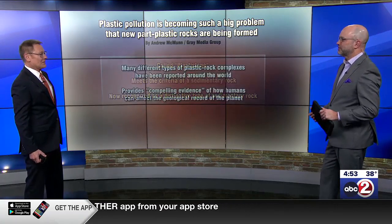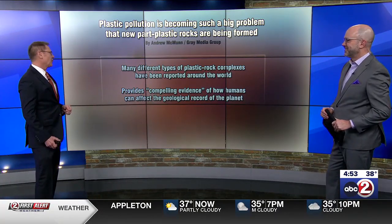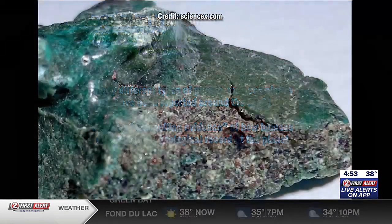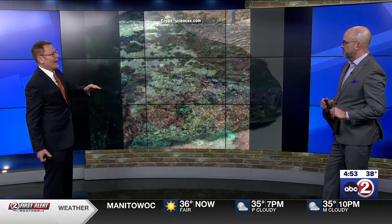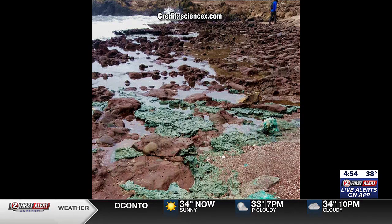When's the last time we had a new rock, by the way? It doesn't happen very often — back in the Stone Ages! Many different types of plastic rock complexes have been reported all around the world, believe it or not. They say this provides compelling evidence of how humans can affect the geological record of the planet. A lot of this plastic is consumer plastic waste, but also a lot of it is fishing nets. Usually what happens is that either in very hot areas where some of these plastics have a low melting temperature, they melt from the heat of the sun or the surrounding sand or rocks, but a lot of them happen because of wildfires or bonfires where the plastics melt and mix with existing stones and sand. Like the rocks themselves, we know that plastic hangs around forever — plastic stone is here to stay.